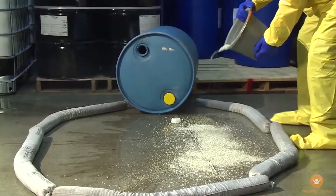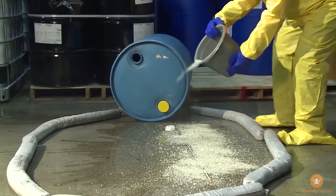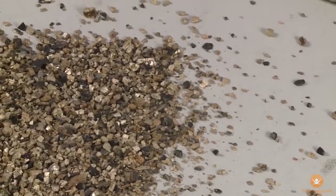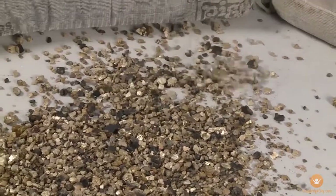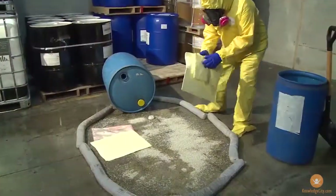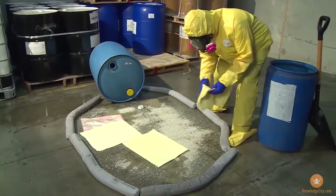In most cases, the next step will be the hazmat technicians spreading an absorbent compound over the spill to soak up the hazardous material. These compounds are called sorbents. Sorbents are frequently in a granular form and look a lot like cat litter. They're chemically inert, so they won't react with the substances that they absorb.